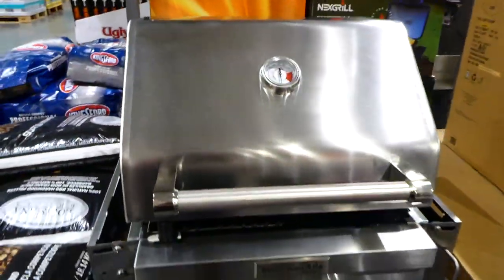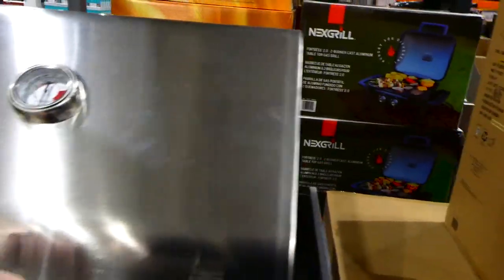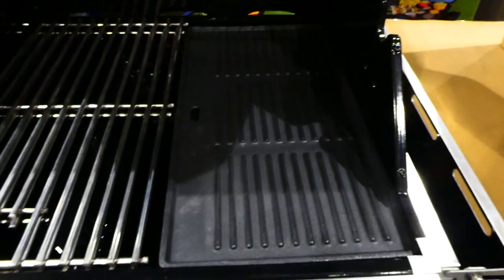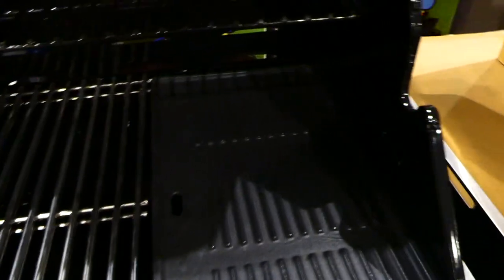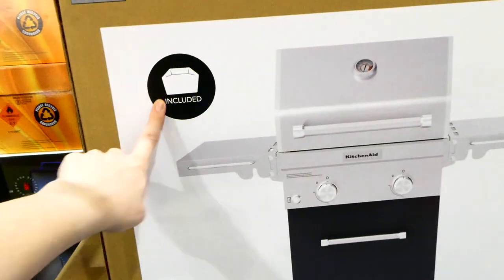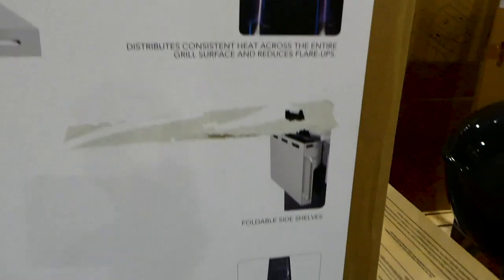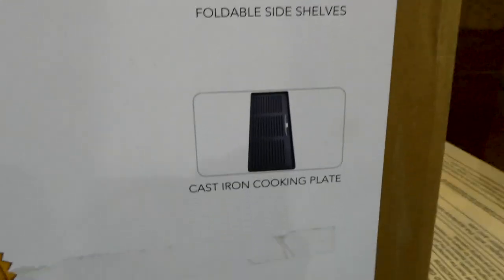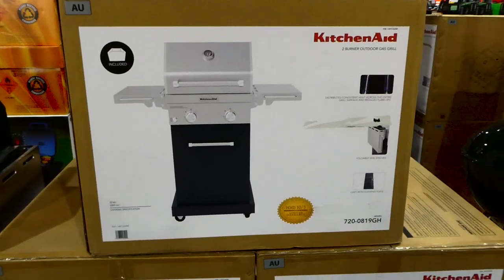The smaller KitchenAid two-burner gas grill is $500. It's got a grill plate, two burners, foldable side shelves that pop up, and distributes consistent heat across the grill surface while reducing flare-ups. It has a cast iron cooking plate and comes with a cover — really handy for a balcony or smaller outdoor area.